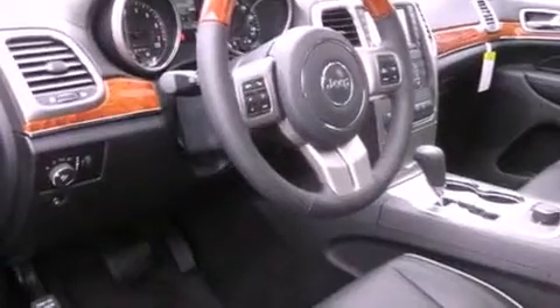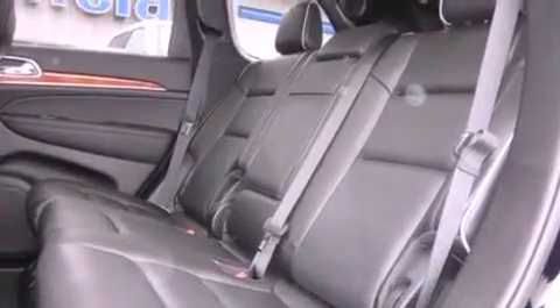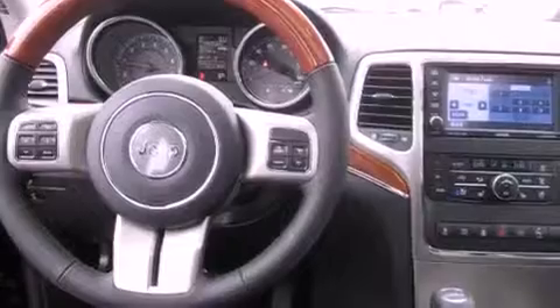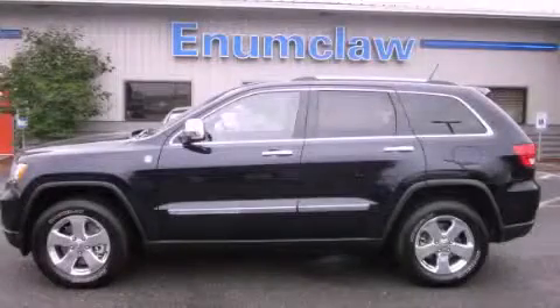Its top features and packages include a heated steering wheel, front seat with memory settings, cruise control, a DVD video player, leather seats, a trailer hitch receiver, alloy wheels, a low tire pressure indicator, a power sunroof, and a navigation system. Contact us today to schedule your opportunity to see this automobile in person.